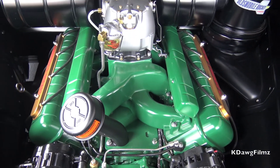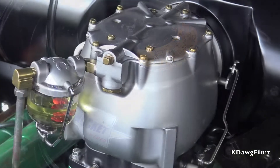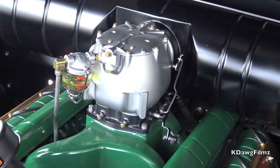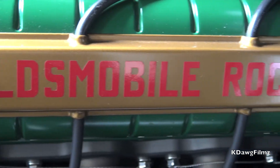It has what looks like a stock oil bath air cleaner and looks like a stock carburetor — but it's not a carburetor, it's just an illusion that lets air in. The fuel injectors are under these rails, so it's an LS3 Corvette fuel-injected engine made to look like a Rocket V8.